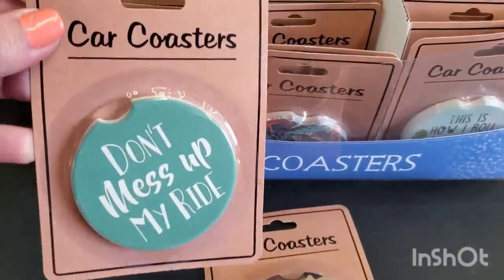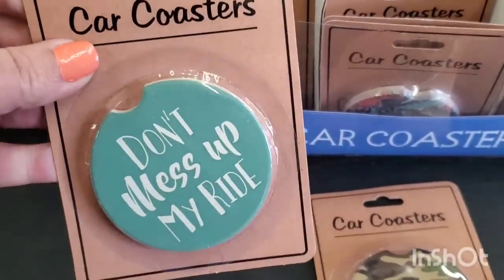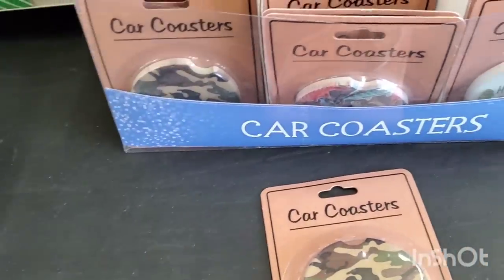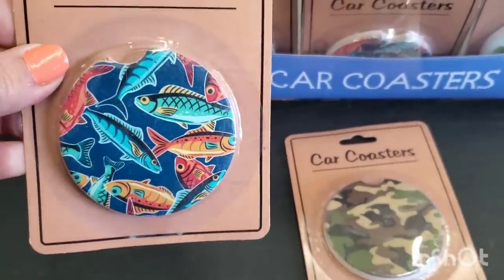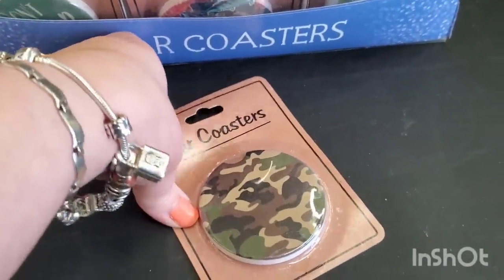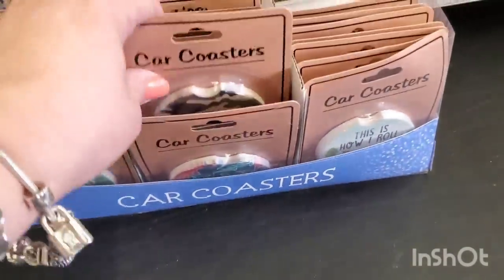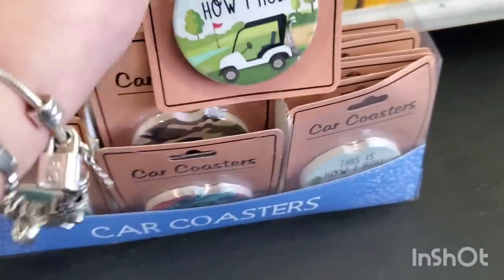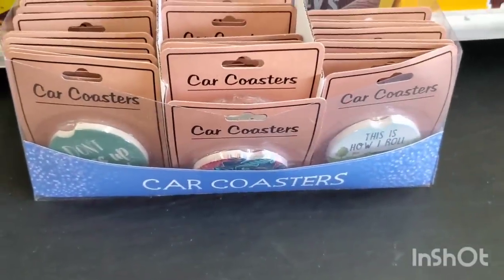Now we do have these car coasters, and these do retail for more in places like Bed Bath & Beyond or convenience stores. This one says Don't Mess Up My Ride. I feel like these may be geared for Father's Day. Look at this really cool one with the fish — that is such a good little add-in Father's Day gift for the fishing enthusiast. Then we have a camouflage print one, and look at this one with the golf cart: This is How I Roll. These are all really cool — little Father's Day and Grandfather's Day add-ins.